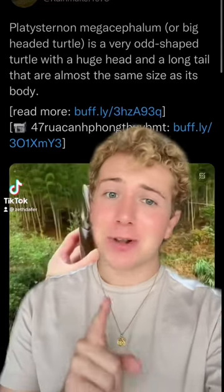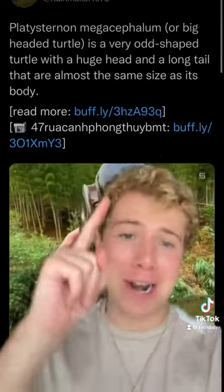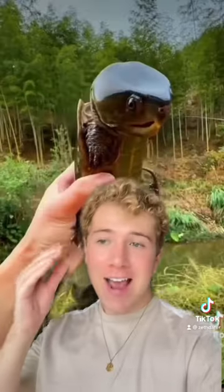The big-headed turtle went viral on nerd Twitter this weekend, and you are not ready, because look at him. He literally doesn't even look real. It was a bunch of scientists who'd never heard of it — I'd never heard of it before — discovering that this little man existed.